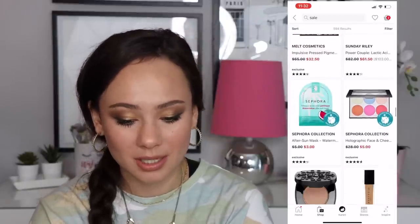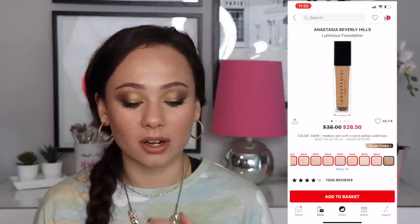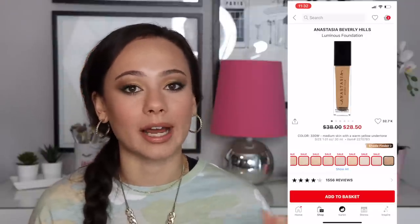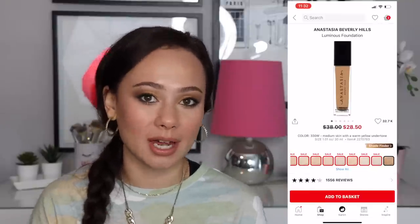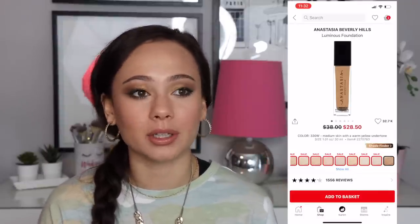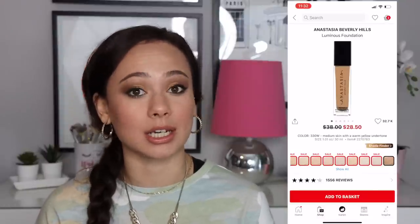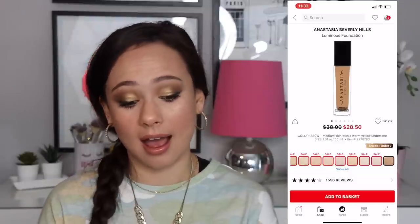The ABH Luminous Foundation being on sale at $28 is very interesting to me. I really love this foundation — I have a shade that's too dark so I've been mixing it into lighter foundations. I'm on a low buy, but if I wasn't I would definitely buy a lighter shade because I love the formula. It's really glowy, gives a lot of coverage, and is a great mixer foundation. I really enjoy it — I hope they're not discontinuing it because this is way better than their stick foundation ever was.